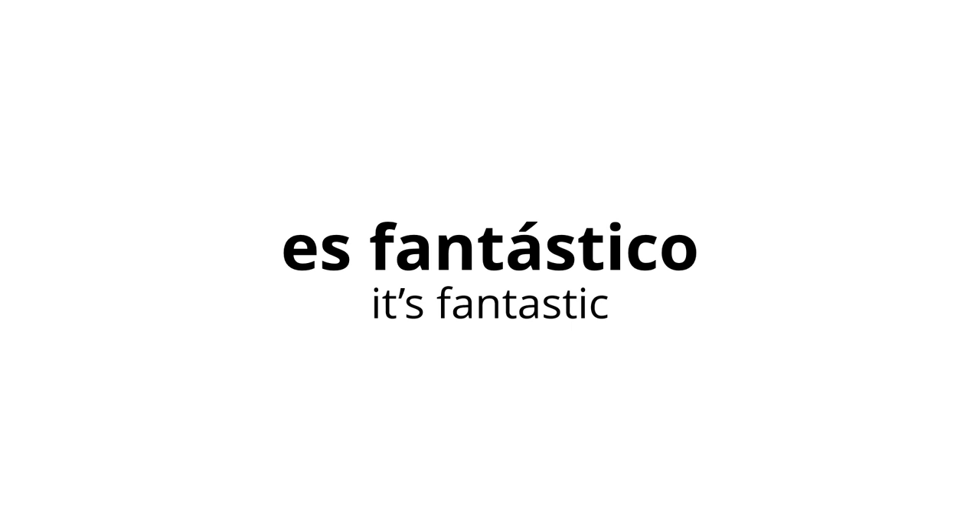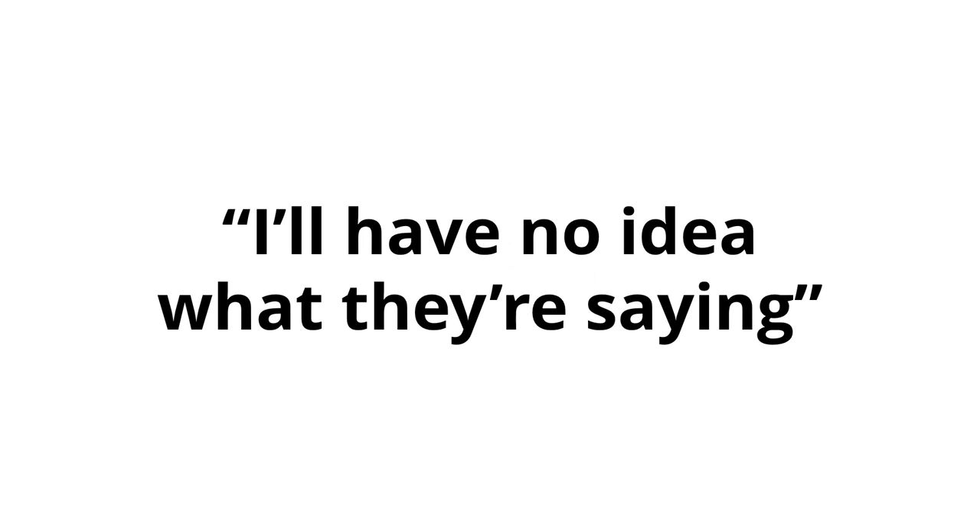The biggest confidence killer is overthinking. If you think too much about what may or may not happen once you've spoken in a foreign language, you'll start to push yourself down a corridor of fear. "They'll say something back to me and I'll have no idea what they're saying" is what most people say to convince themselves not to speak. And yes, it will happen — it will definitely, 100% absolutely happen. You will say something to somebody, they'll reply in a foreign language, and you'll have no clue what they've said. It will happen again and again, 10, 20, 30 times. But so what? The consequences of not speaking far outweigh the consequences of not understanding the reply.